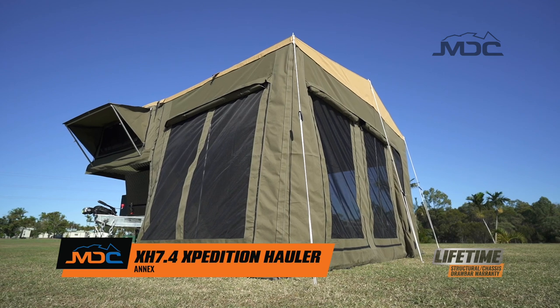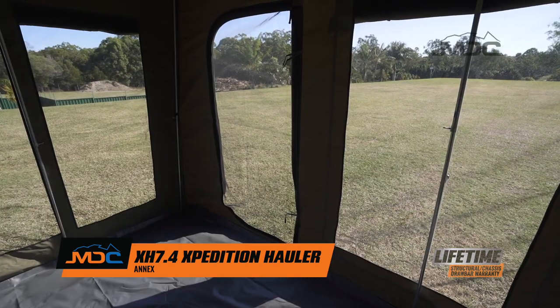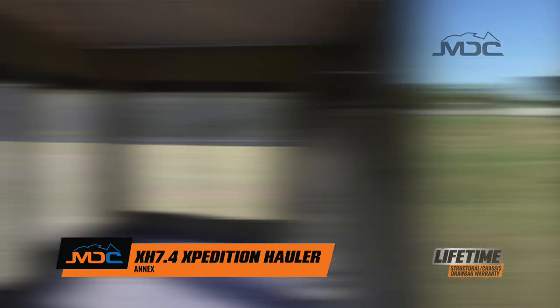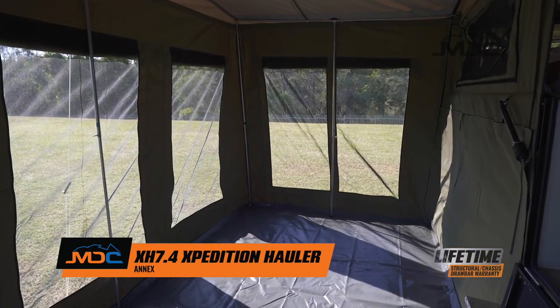Big windows with midgy proof mesh makes it a perfect summer room. With the window shades rolled down, it's a great escape from the winter cold and adds privacy when you want it.